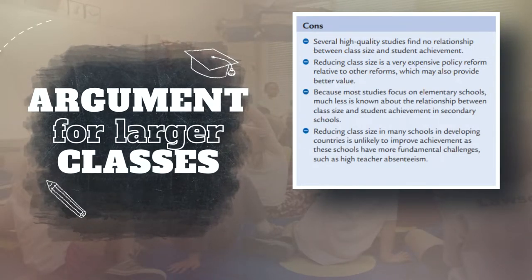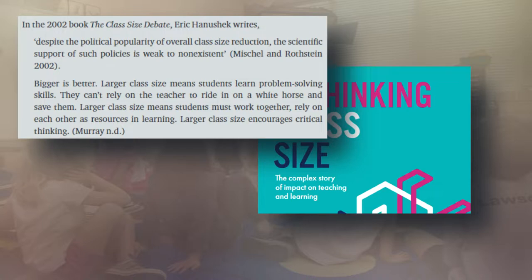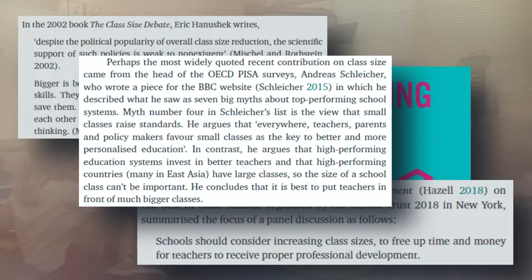The National Education Policy Center offers a free book called 'Rethinking Class Size.' In it, the authors conduct a meta-analysis of class size studies. Many have argued that larger classes are better for students. For instance, Eric Hanushek wrote 'Bigger Is Better,' claiming that in larger classes students will learn to problem solve, gain independence, and develop critical thinking skills. The Times Education Supplement reported that larger classes free up time and money for teachers to learn. Andrea Slasher wrote that high-performing countries have large classes, so teachers should have large classes.